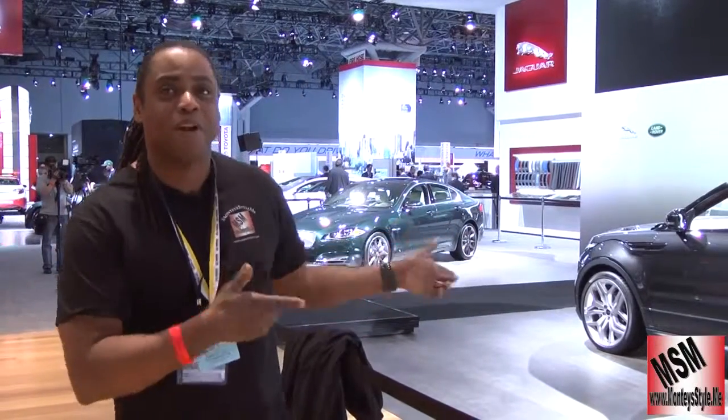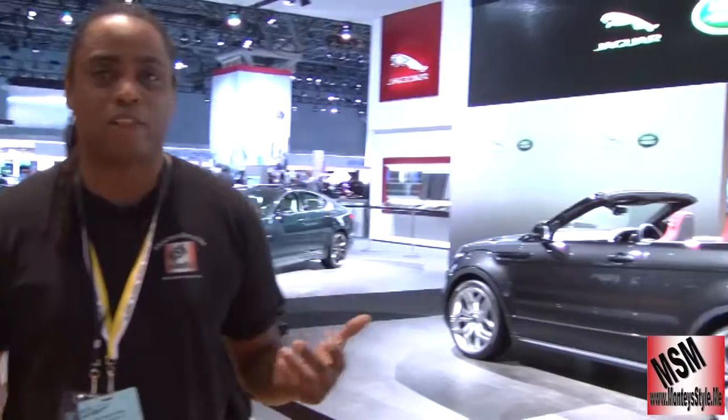You usually tell me when I'm wrong. So hey now, Samana, this is the Evoque from Land Rover. Let's go check out some of their other vehicles.